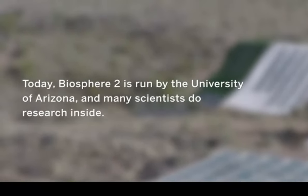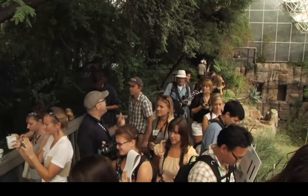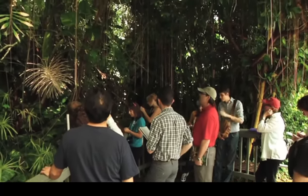So today at Biosphere 2, our visitors come inside and they get to see all the biomes up close and personal, and that lets us save money on the energy cost of keeping a closed system. But it also lets us take parts of Biosphere 2, close it off when we need to do research — for example in the rainforest or with our Landscape Evolution Observatory.